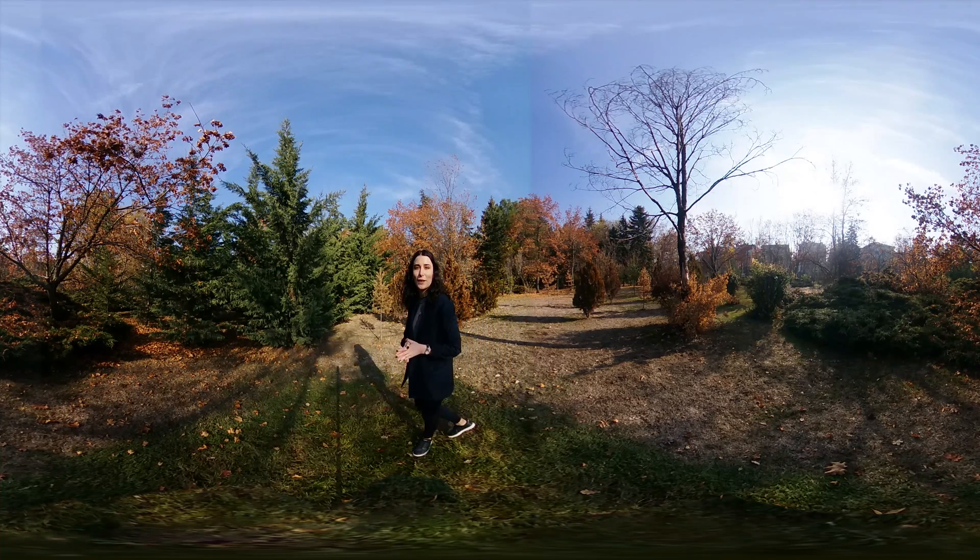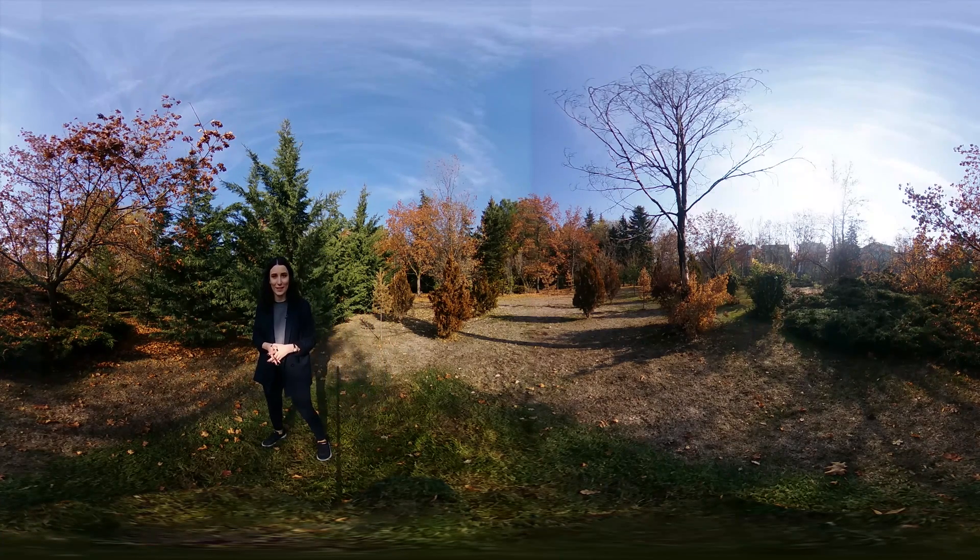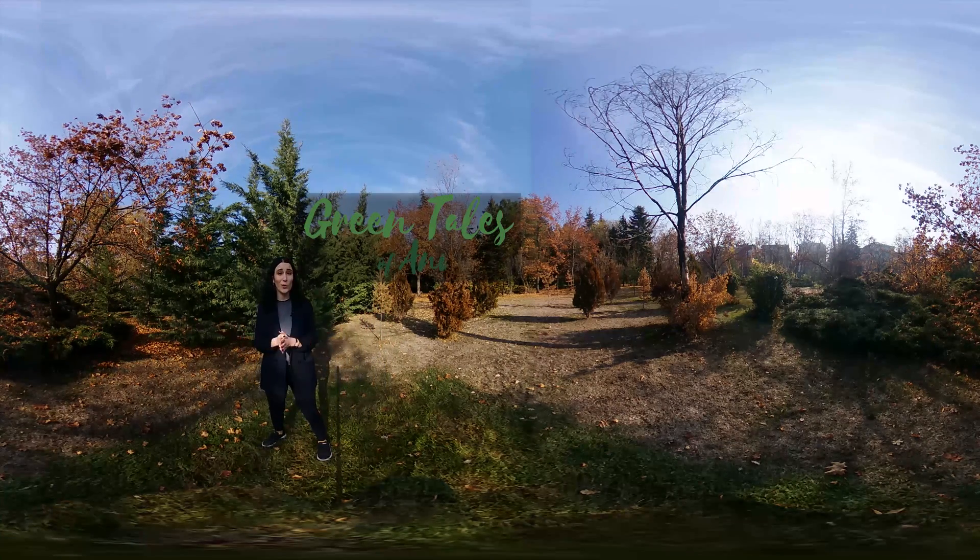An oasis in the middle of the chaotic city structure — an airport where Vecihi Hürkuş made a historical flight — an ecosystem that hosts different living spaces. This is Green Tails Ankara. These photos surrounding you represent Ankara University main campus in Tandoğan, taken in different time periods: 1948, 1957, 1966, 1976, and 1990. You can clearly see that the city developed rapidly.